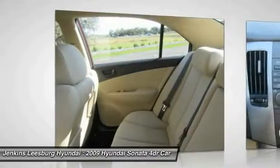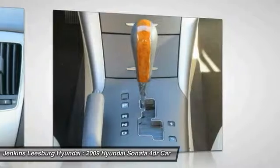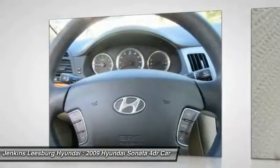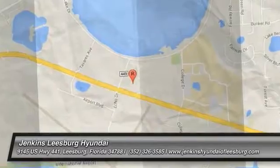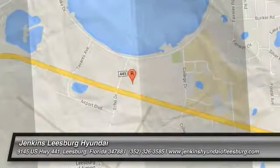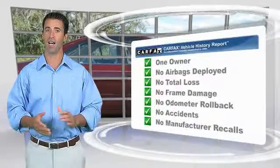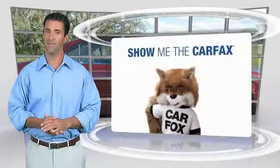If you like it online, you'll love it in your driveway. Take it for a spin today. This is a one-owner vehicle with the Carfax Vehicle History Report. Be sure to find a complimentary copy of this report online or contact the dealership.